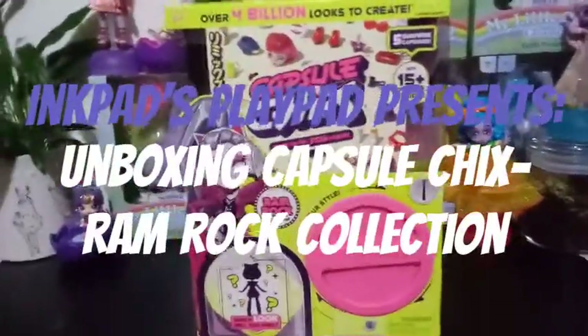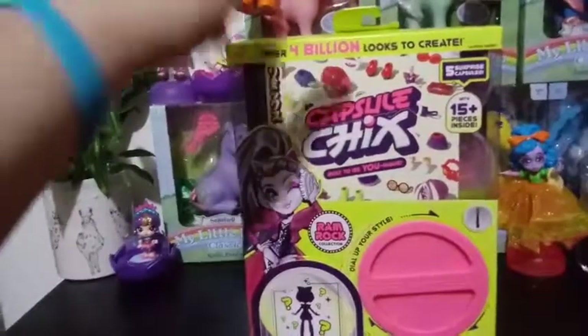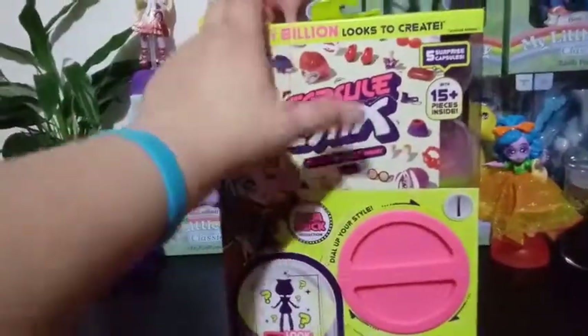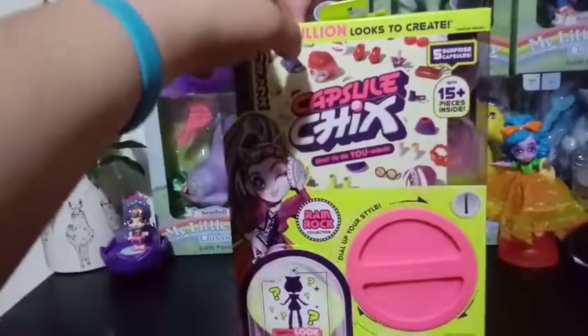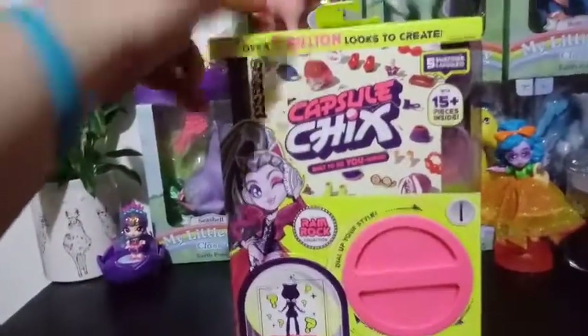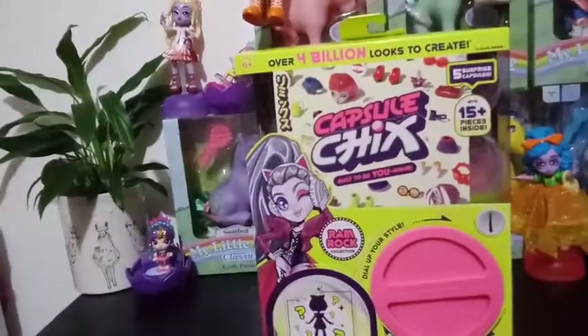Hey everybody! Guess what? I found my fourth and final capsule chick. This is from the Rock Ram collection. We have opened up the other three collections already on this channel — I'll go ahead and link those to the bottom.